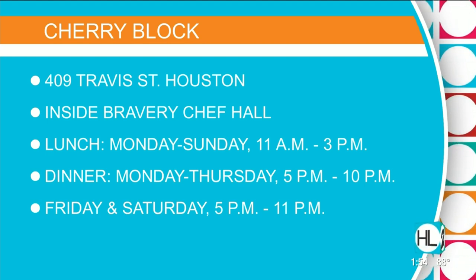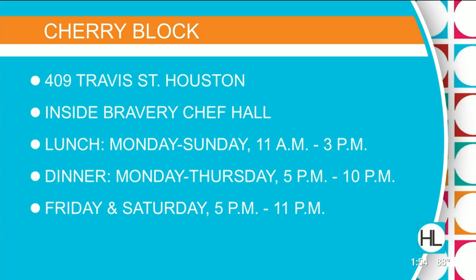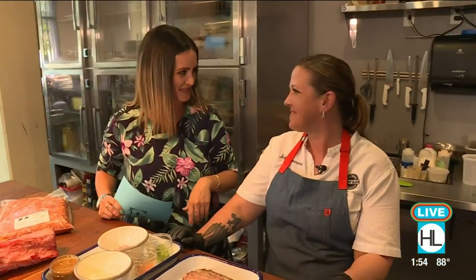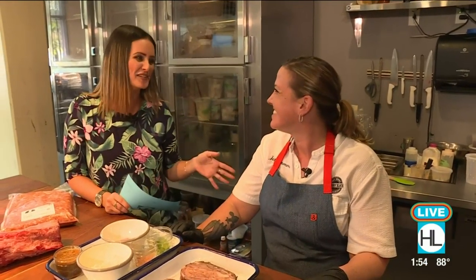Cherryblockbutcher.com — there is all the meat info, you guys. The Bravery Chef Hall is brand new and it's gorgeous, so you have to make it down. 409 Travis is the address. They basically have breakfast, lunch, and dinner and nightcaps — so come on down.